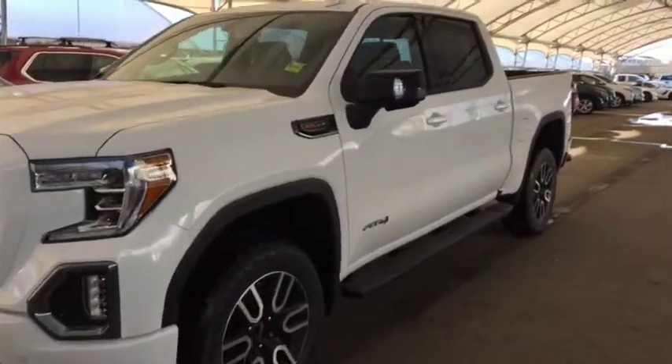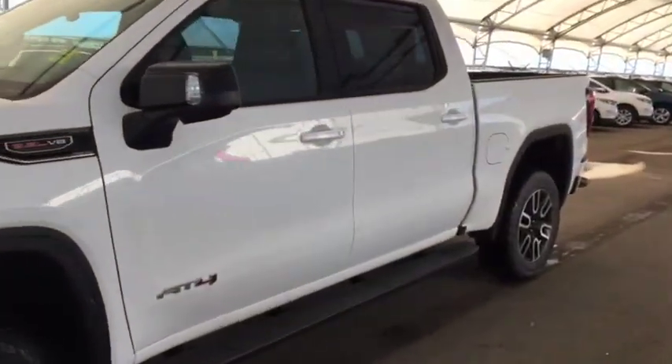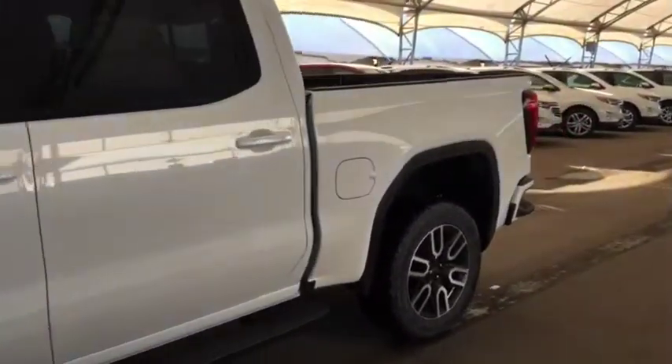Welcome to Davis Chevrolet. This is the 2019 GMC Sierra 84 in the color white.